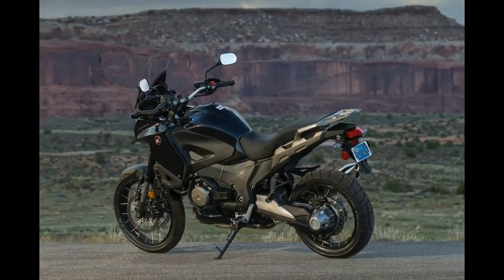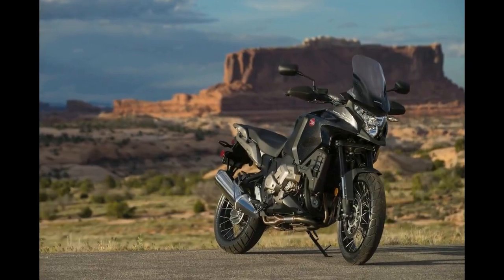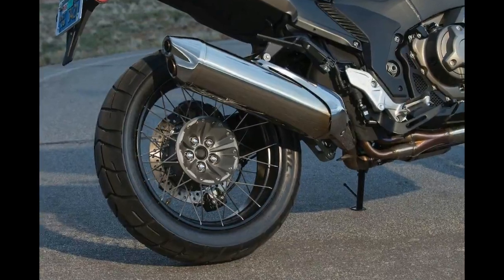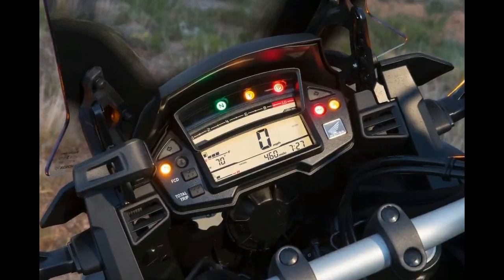The 2017 Honda VFR1200X, an adventure-styled motorcycle, joins the Honda adventure family in America, comprised of the CB500X, the NC700X, and the all-new CRF1000L Africa Twin.